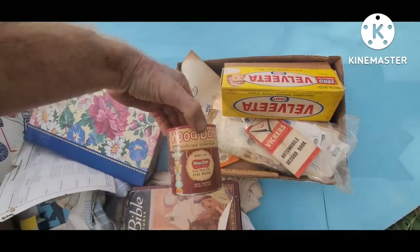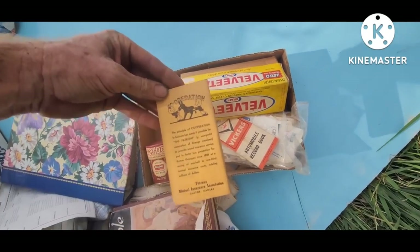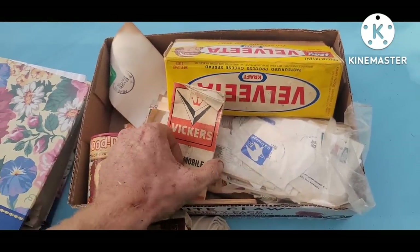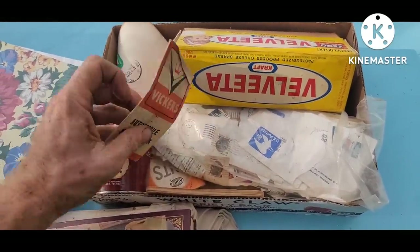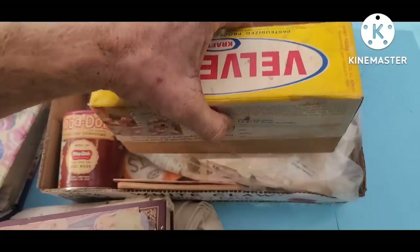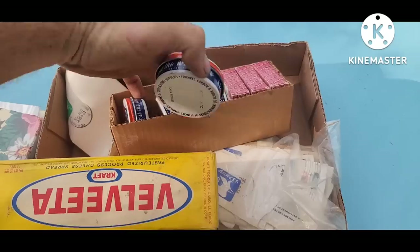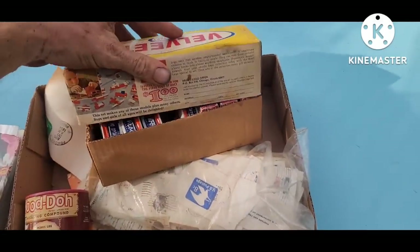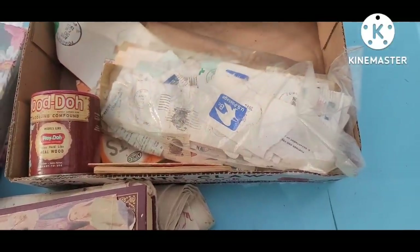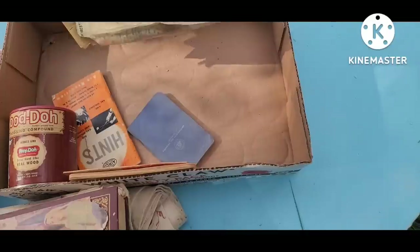We've got wood dough like Play-Doh, a farm book, and the Vickers automobile record book — cool piece. Velveeta with a Lego building toy offer. These are antique typewriter ribbon cans, mint condition. Got the old stamp collection — cancelled, so no collector value, but they do have interesting historical value.